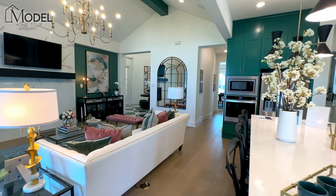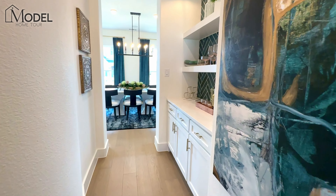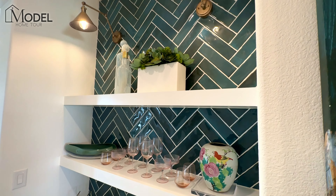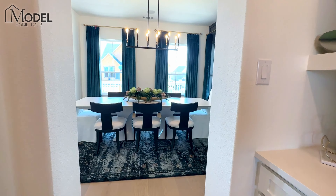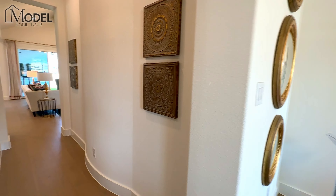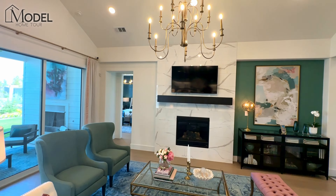I want to show you this before we head into the primary. If you are entertaining and want access to the dining room, you don't have to walk through the main entrance. You've got this hallway with a beautiful butler's area, some additional counter space for serving. We've got beautiful floating shelves, nice sconce lighting, and then it walks right into this huge dining room. Nice tall ceilings, beautiful chandelier.